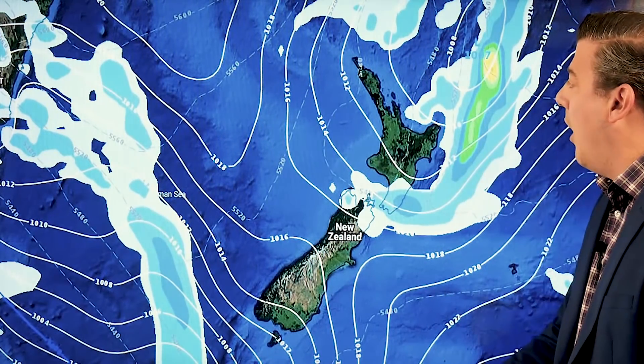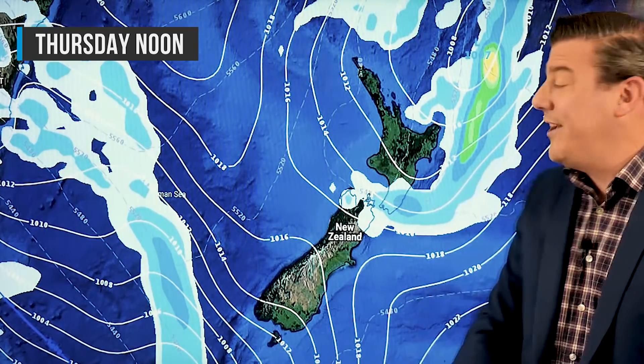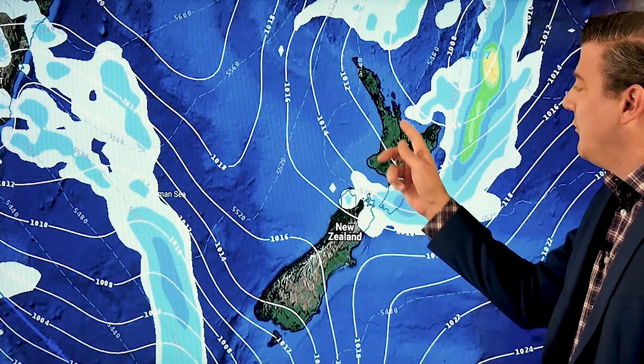Looking at the forecast for Thursday, the area of low pressure is just off to the northeast near Gisborne — that's why rain is coming down there. There's a little bit curling around into Wairoa and near Wellington. Otherwise, most places are dry.